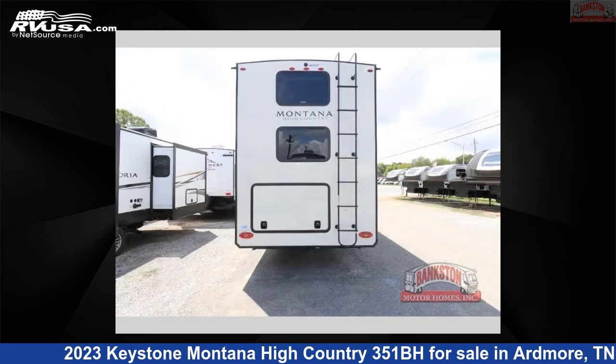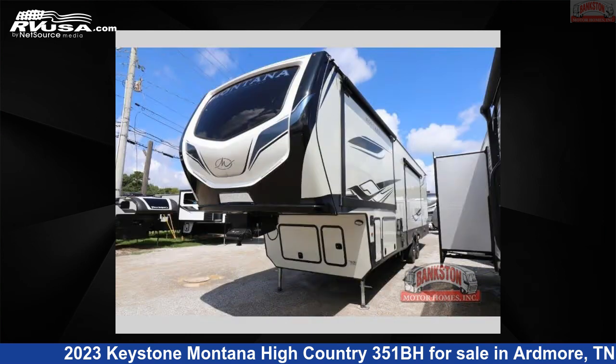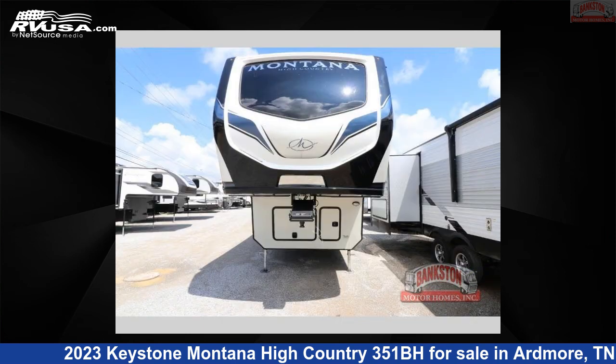This new Keystone is 39 feet 0 inches in length and features three slide-outs, a graphite interior, sleeps eight, and 87 gallons fresh water capacity. The floorplan layout of this fifth wheel features bunkhouse, front bedroom, kitchen island, and outdoor kitchen.